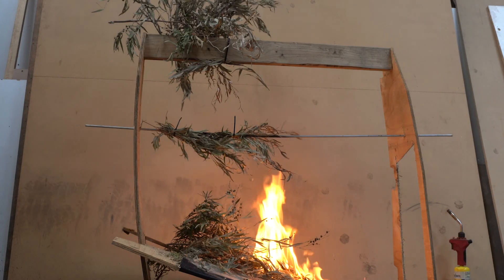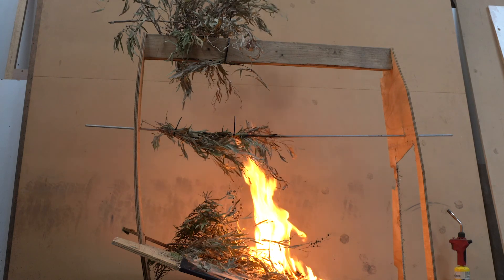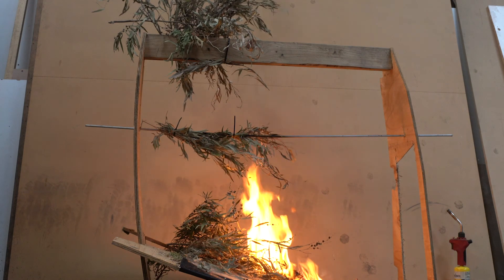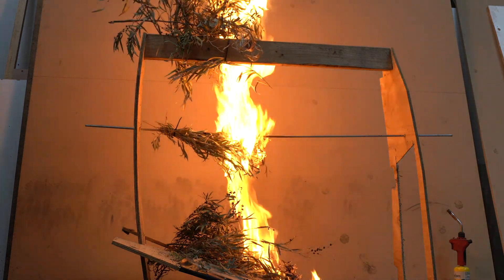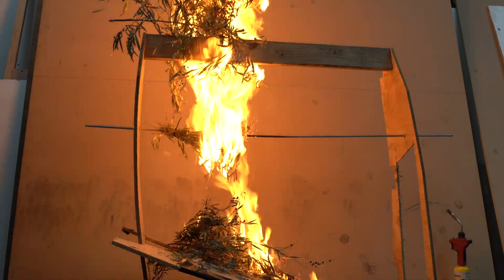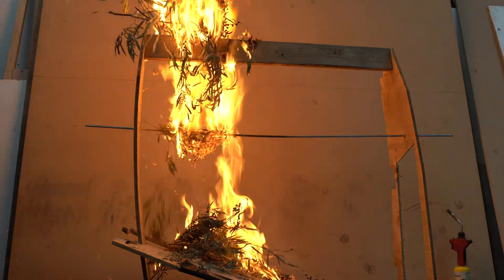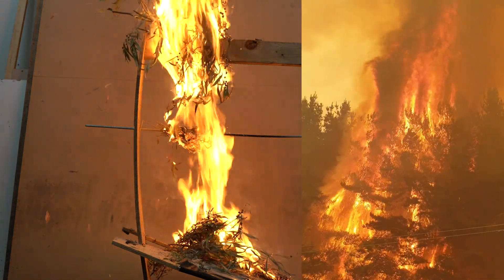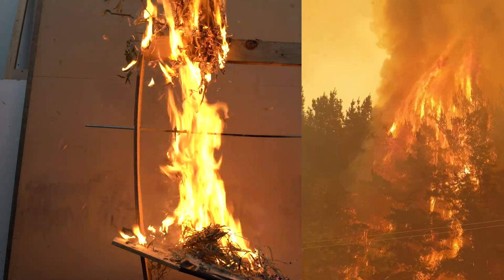Now we've added a canopy layer alongside our surface, near-surface, and elevated fuels. You can see how when the fire is burning through, it quickly transitions through the layers when the conditions are right. We see the fire move from the surface and near-surface layers, quickly transitioning into the elevated ladder fuels, and then into the canopy. The fire's intensity greatly increases as it moves through the different fuel layers.